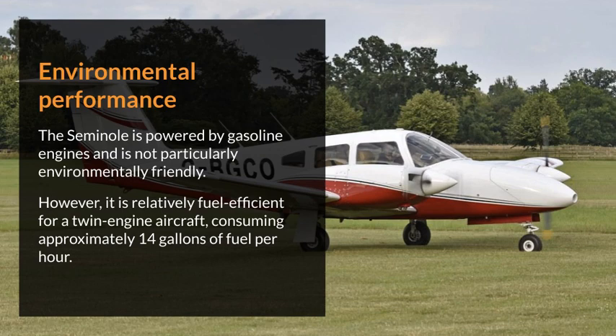The Seminole is powered by gasoline engines and is not particularly environmentally friendly. However, it is relatively fuel-efficient for a twin-engine aircraft, consuming approximately 14 gallons of fuel per hour.